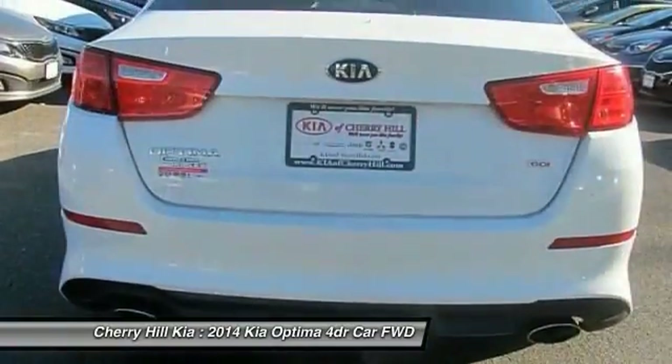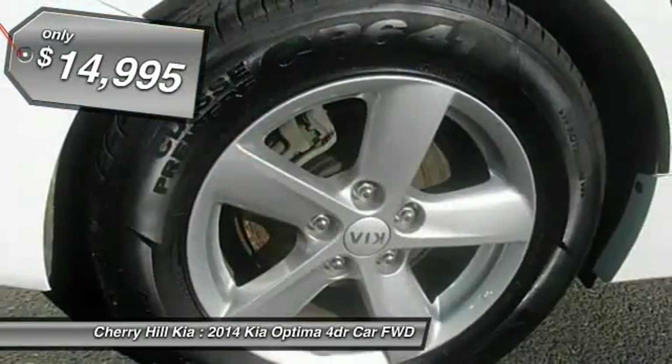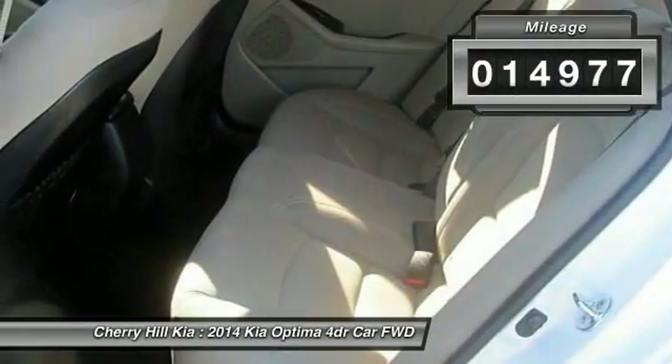Its smooth-flowing lines speak of grace and style and offer a strong hint of European luxury, and it is priced below $15,000. This vehicle has less than 15,000 miles. Here are some of this vehicle's great options.